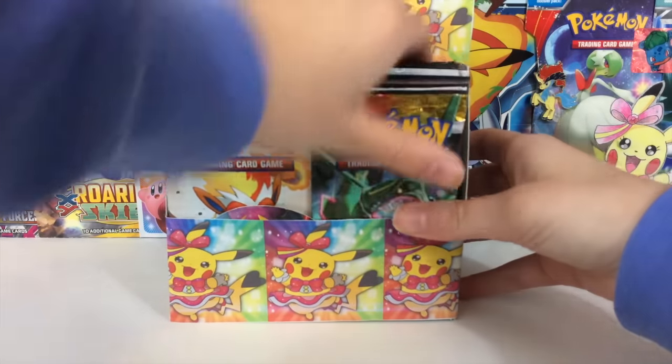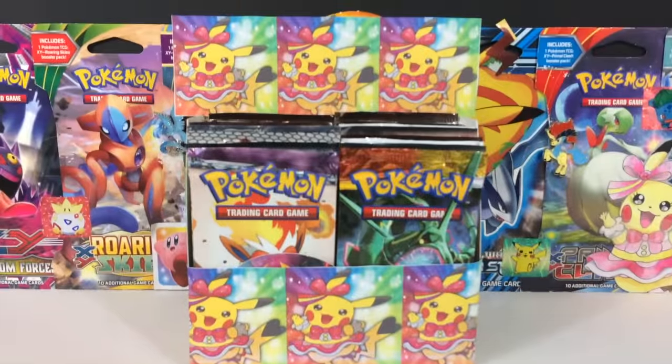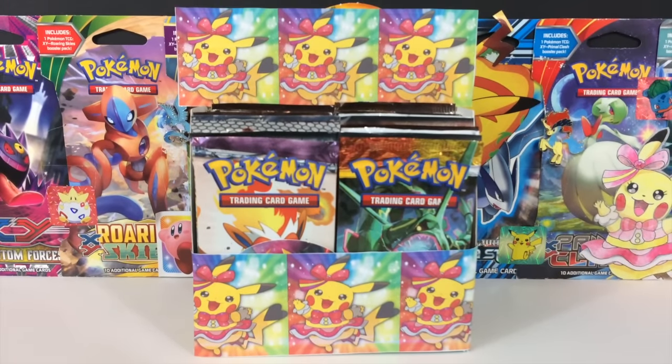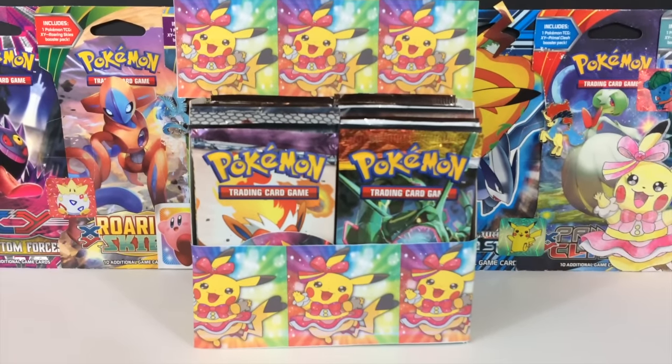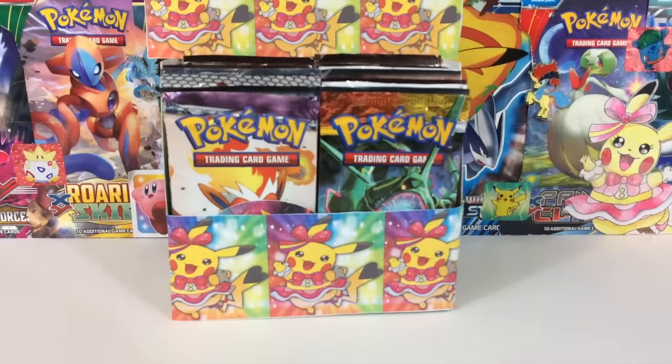We've got 36 booster packs. I tried really, really hard — look at that — oh my goodness, it's beautiful, it's gorgeous! Anyways, like I was saying, I've been wanting to do this for a long time now.